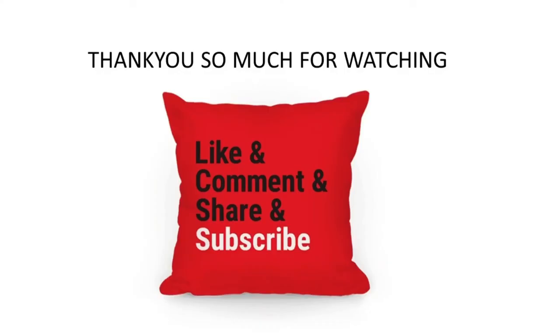I hope this video is helpful to you. Thank you so much for watching. Please like, comment, share, and subscribe to my channel.